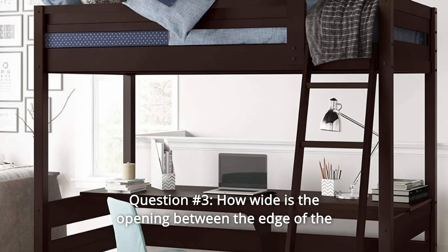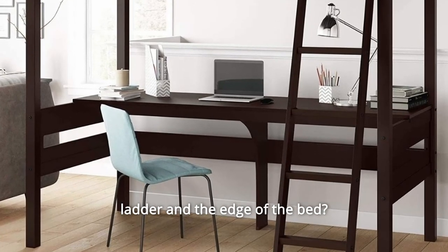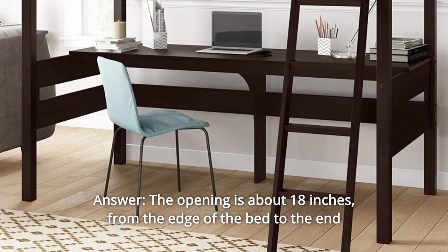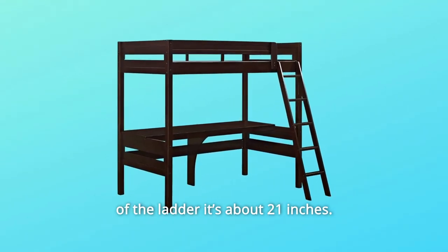Question Number 3: How wide is the opening between the edge of the ladder and the edge of the bed? Answer: The opening is about 18 inches. From the edge of the bed to the end of the ladder, it's about 21 inches.